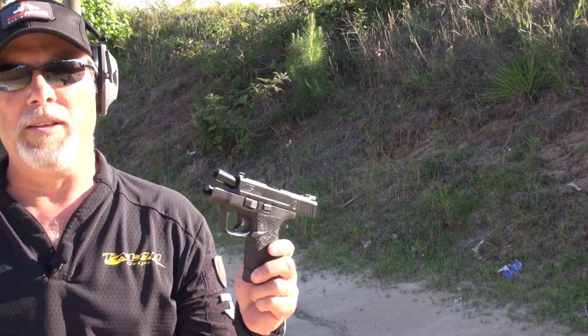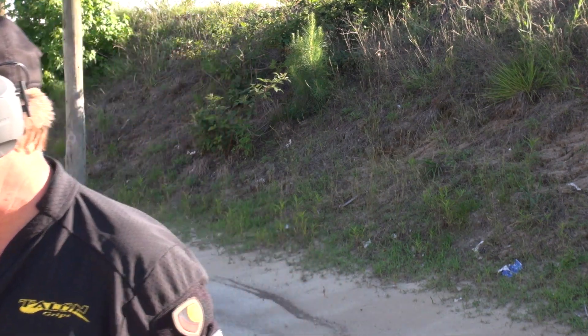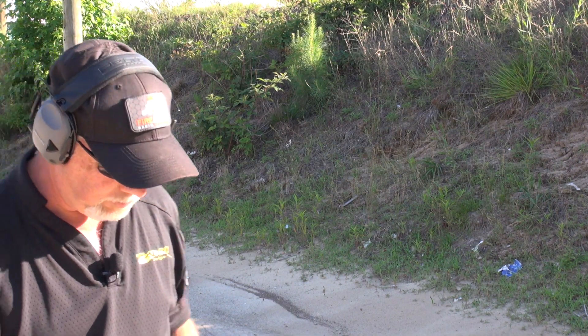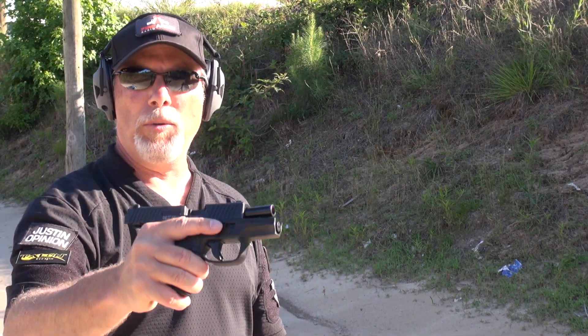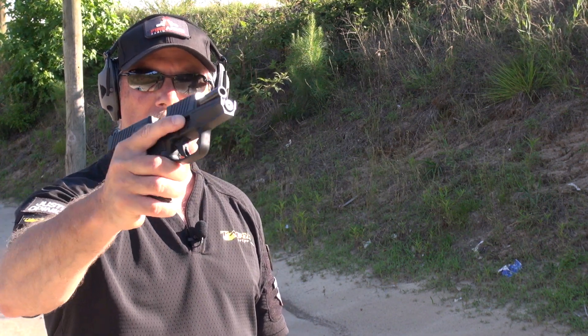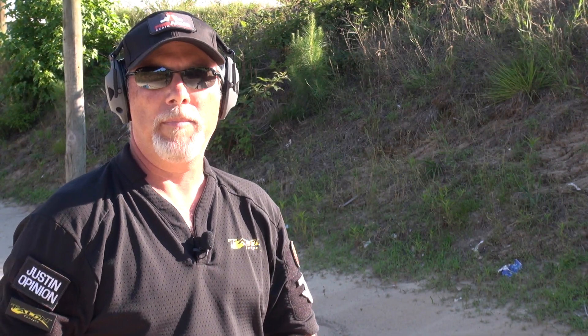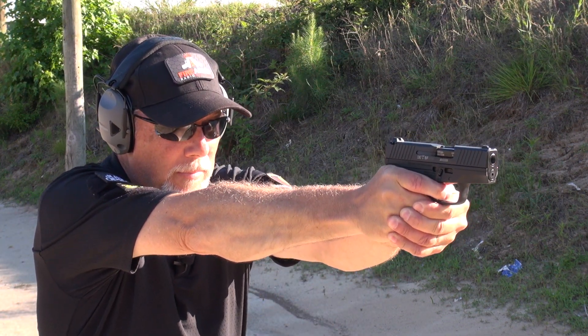It's no wonder this gun is probably still the most popular single stack 9mm carry gun. It is a joy to shoot. Moving to the Walther PPS now — one big, notable difference between the Walther PPS and the M&P Shield: the Walther PPS standard flush magazine holds 6, and the extended magazine holds 7. So one round shorter in each magazine than the M&P Shield. If that's important to you, you'll want to make note.